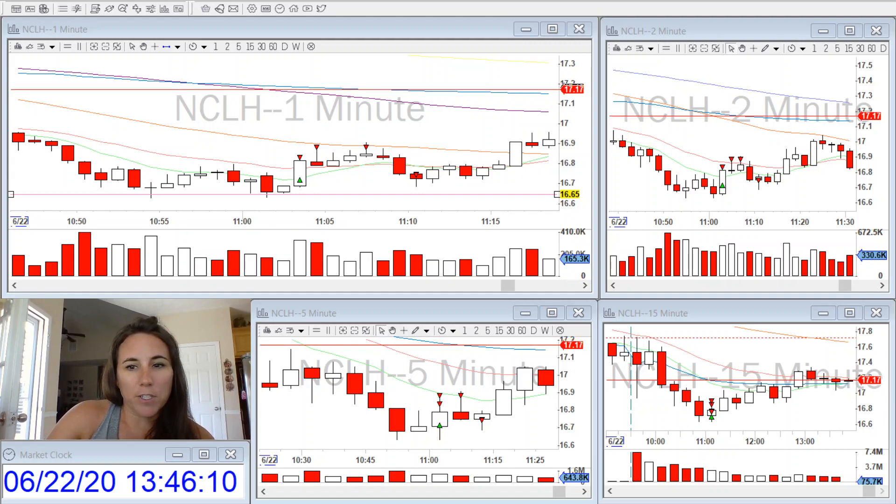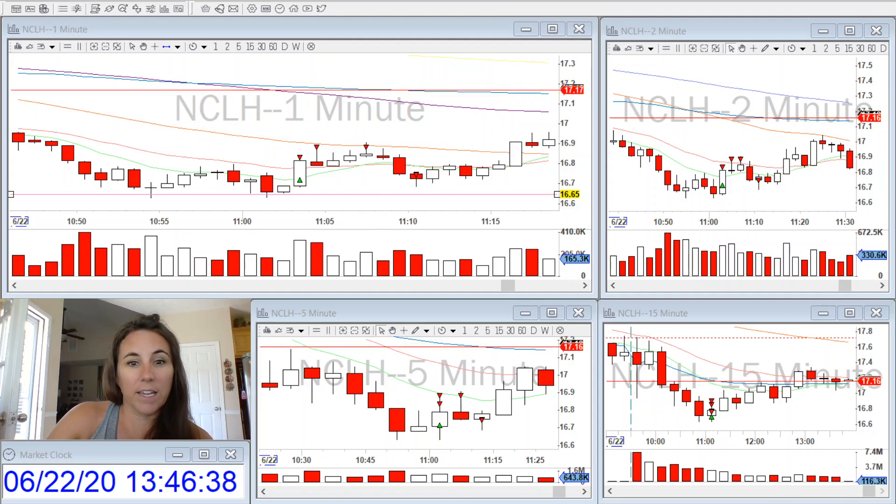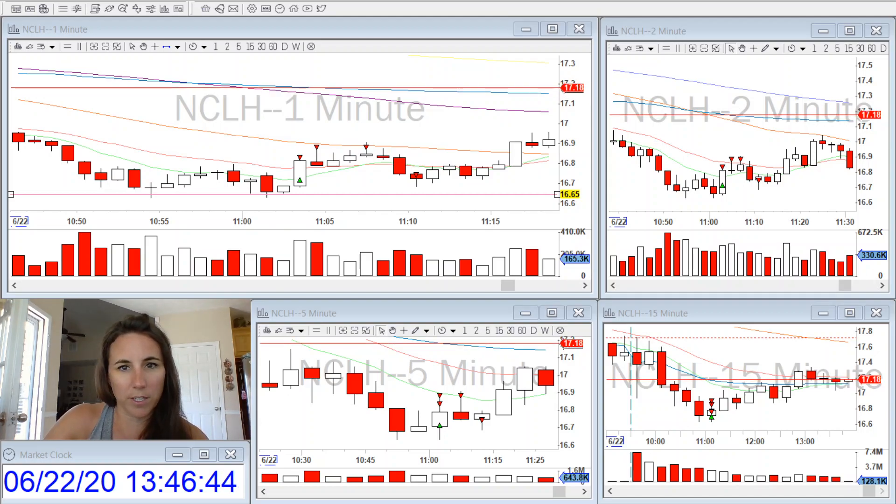My first profit target was the 100 moving average on the five-minute chart. And as you can see, I took profit a little bit too soon at the top of the one-minute candle. Then I thought it was putting up resistance at the 100 moving average, so I went ahead and took another partial and got stopped out at break-even. Then the stock continued to go in my direction — aggravating.